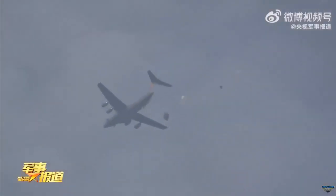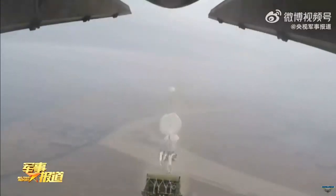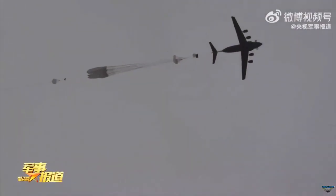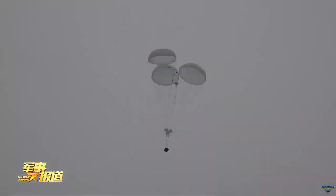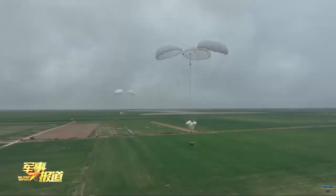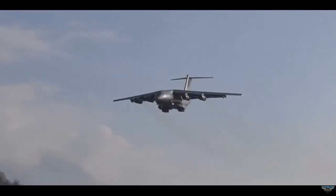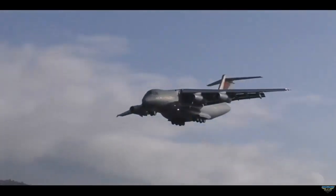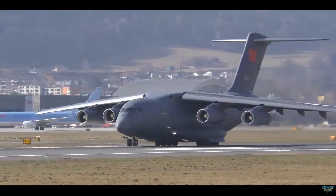The latest video depicting the new Y-20B aircraft seems to have been featured on the Military Report Program, produced by the state-run CCTV-7 television channel dedicated to showing PLA content. The video shows a Y-20B loaded with cargo that is later air-dropped under parachutes. Experts suggest the Y-20B may have been inducted into service by the PLAAF. However, the aircraft in the video lacks serial numbers, indicating it could be a pre-series example used for trials.